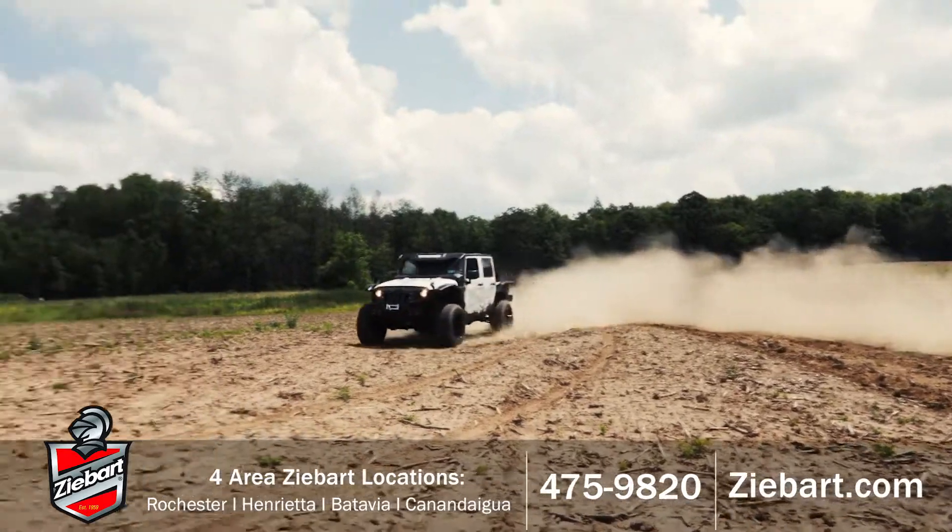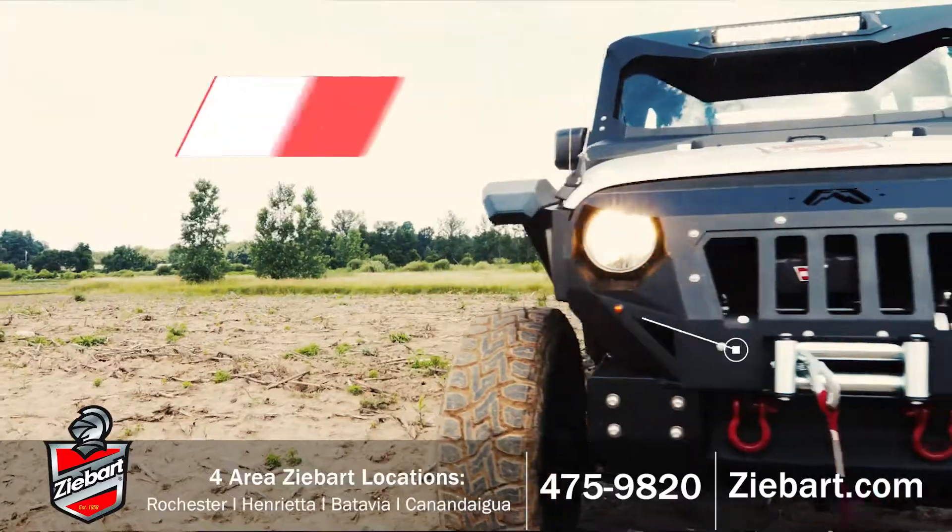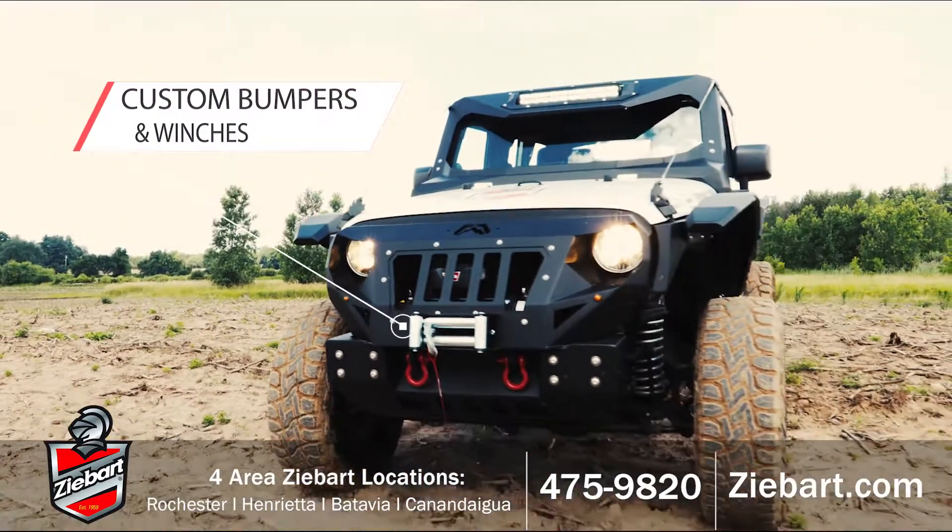Hurry into Z-Bart for the largest selection of accessories. No matter what you drive, Z-Bart has the accessories to transform your ride.